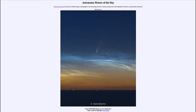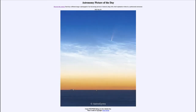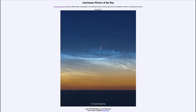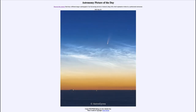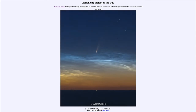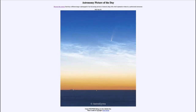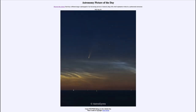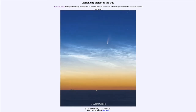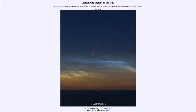People sometimes mistakenly think of comets as things that streak across the sky, but here you can see that they don't. This comet rises right with the stars — it is out in the solar system, not an atmospheric effect. It moves with the stars, rising and setting just like them. If we watched it over a longer period of time, you would see it slowly moving relative to the stars, but that's not easily noticeable on a short time frame like this.